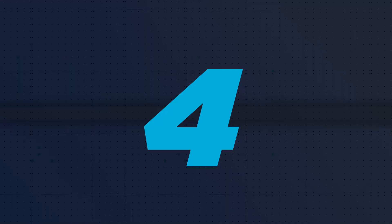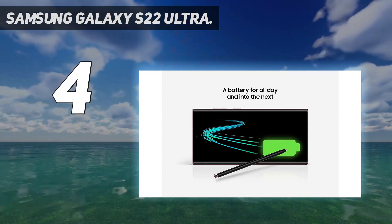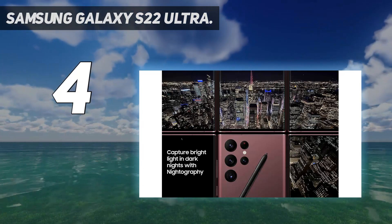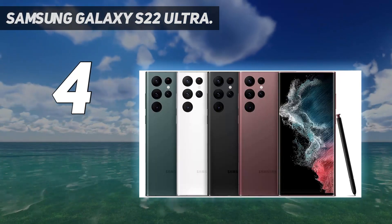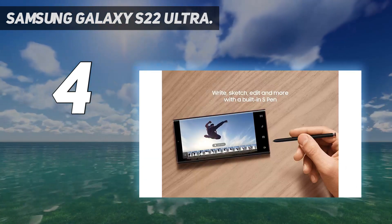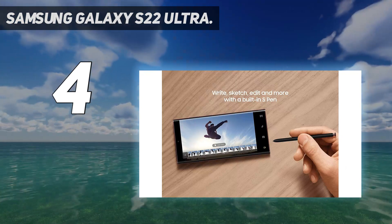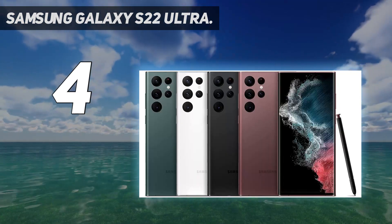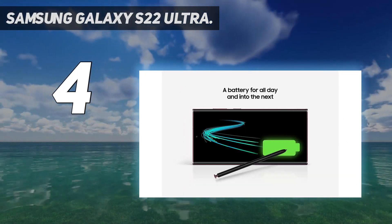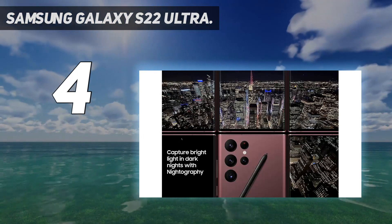Coming in at number 4: Samsung Galaxy S22 Ultra. Samsung didn't make major changes to the camera setup on the Galaxy S22 Ultra, but the enhancements over the S21 Ultra are very welcome. For starters, the 108MP main camera has a larger sensor, letting in more light. A super clear glass over that lens eliminates flare when you're shooting in twilight and at night. The end result is better low-light photos and sharp images when using the Galaxy S22 Ultra's night mode.